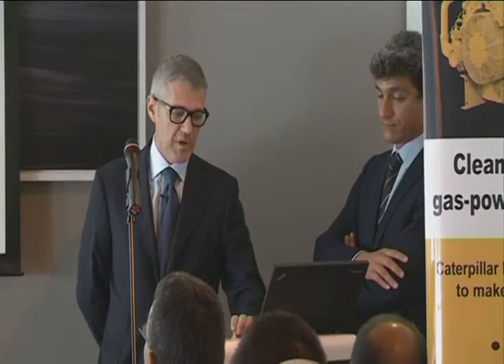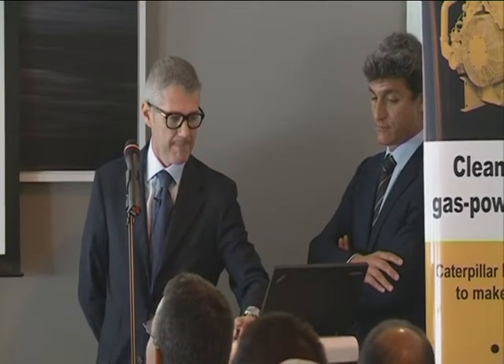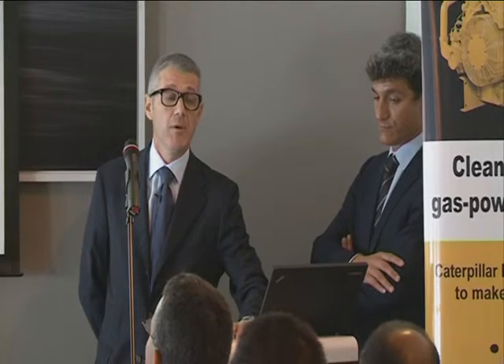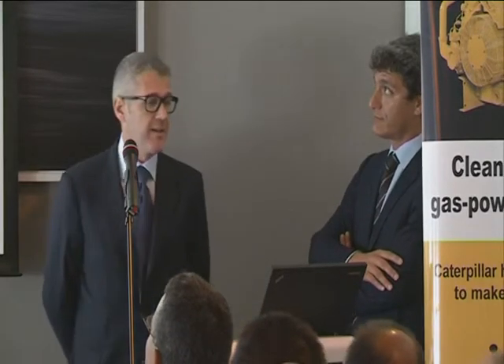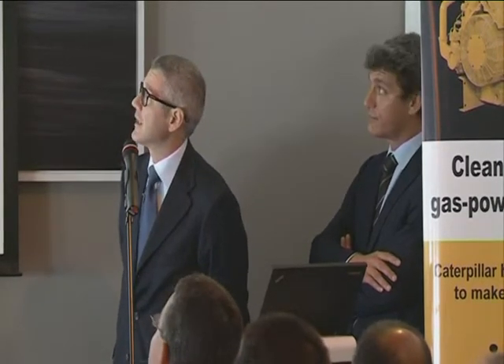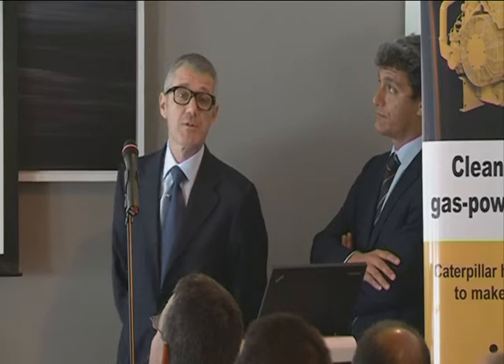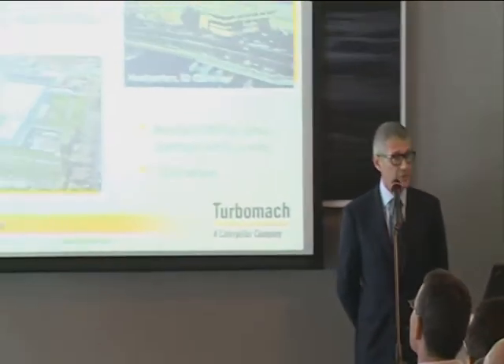We are more or less handling the business for Solar worldwide, including Israel. Solar is a leading industrial gas turbine company. We are based in California, in San Diego. A lot of history, a lot of experience — worldwide leader in our segment, without doubt.